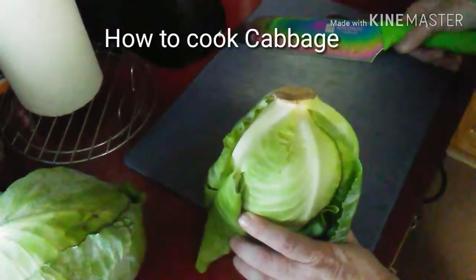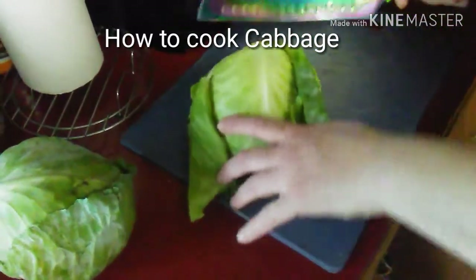Hey, what's up guys, today I'm making cabbage. Now I take these outside layers — let the cream have a cabbage. So you take the outside layers off.